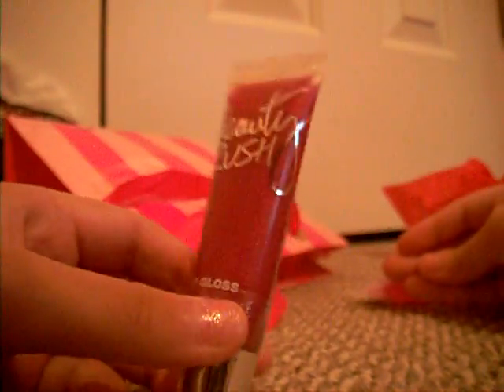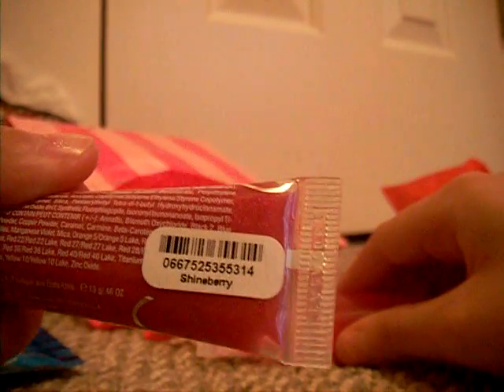Now moving on to Victoria Secret. I got two lip glosses — Beauty Rush. This one is Shineberry and this one is Melonrageous. So, yeah.